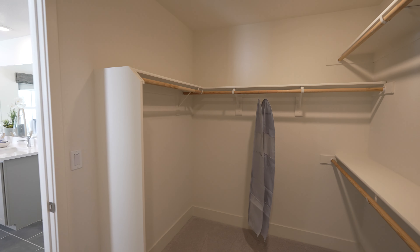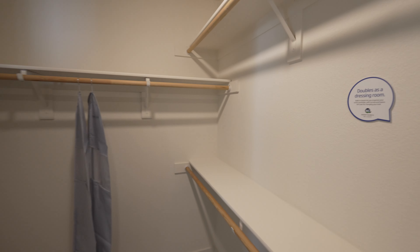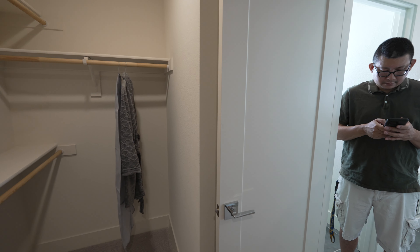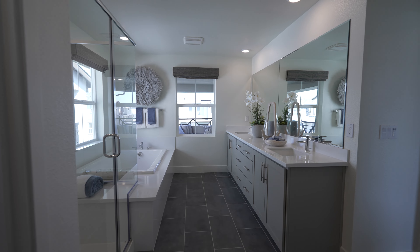The walk-in closet is pretty big — it actually doubles as a dressing room. Not too bad of a master overall.